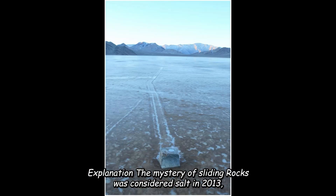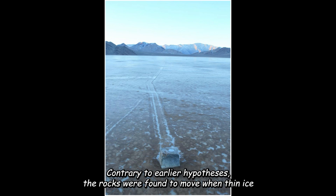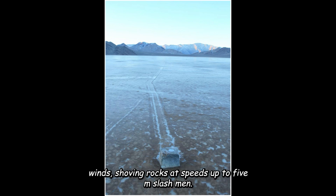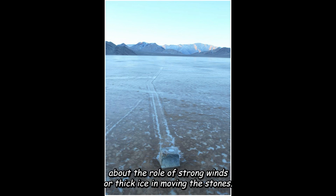The mystery of sliding rocks was considered solved in 2013 when GPS and time-lapse photography documented large-scale movements. Contrary to earlier hypotheses, the rocks were found to move when thin ice sheets, a few millimeters thick, broke up in ephemeral winter ponds during sunny mornings. These floating ice panels, frozen during cold nights, were driven by light winds, shoving rocks at speeds up to 5 meters per minute. This explanation overturned previous assumptions about the role of strong winds or thick ice in moving the stones.